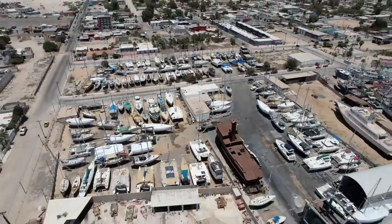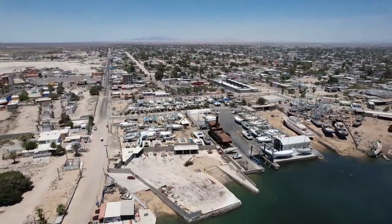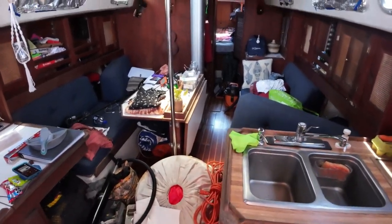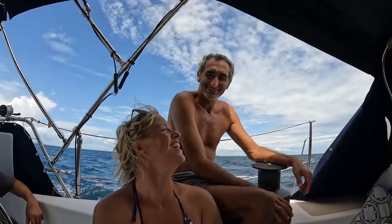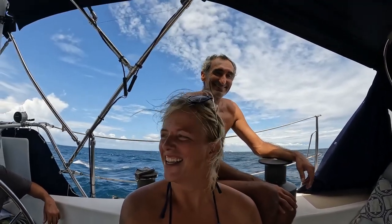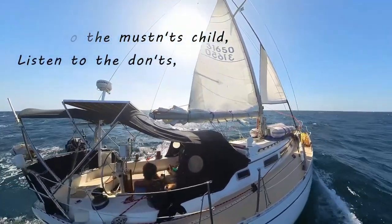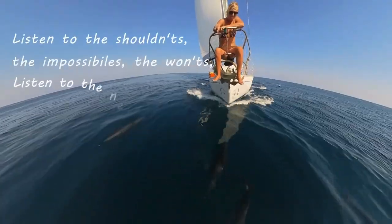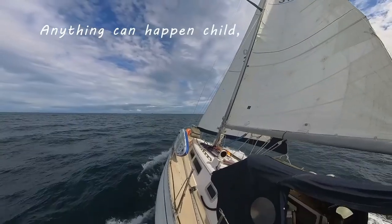We are heading home soon to do a much-needed visit with family and friends, but before we do, we have to get the boat prepared to live in the hot desert for a few months without us. We are Liz and Rui, sailing on a 1982 Cal 39. Join us each week as we sail into the unknown and see what amazing things can happen when we let go and believe in the power of adventure.